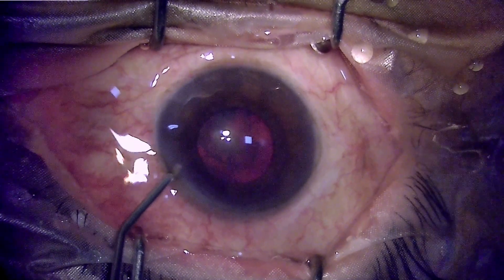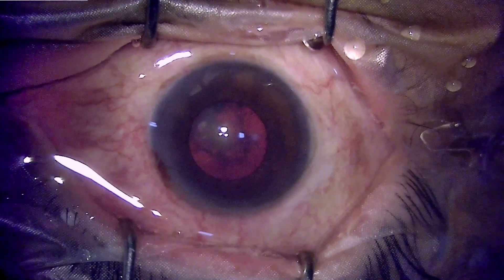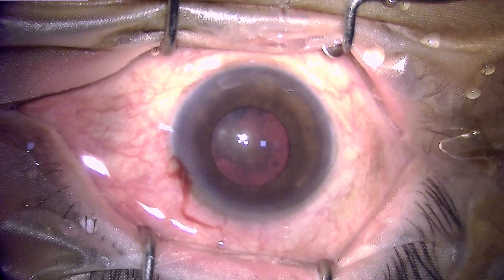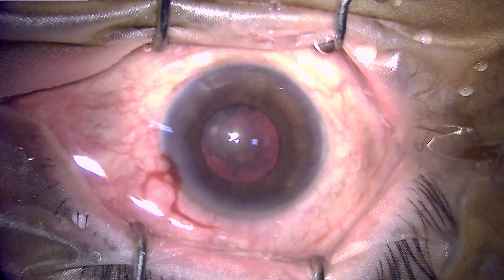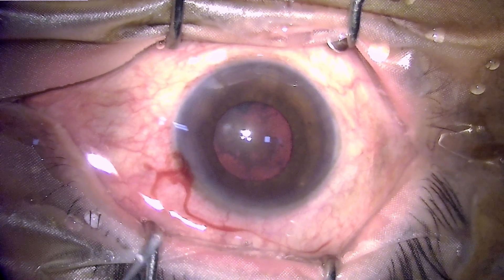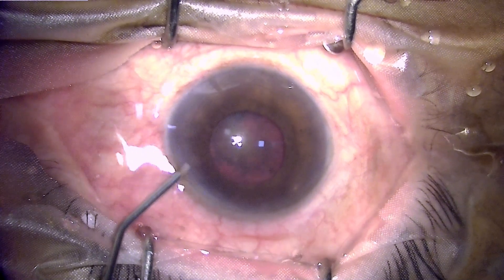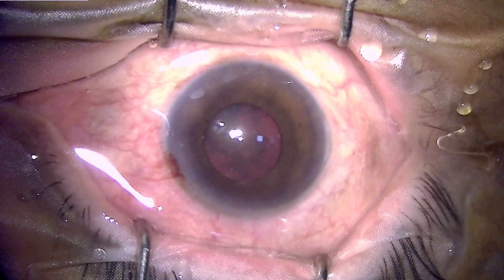To augment pupillary dilatation, I instilled intracameral lignocaine, which is supposed to enhance dilatation. When that didn't help, I also instilled phenocaine — a pharmaceutical injection consisting of epinephrine and lignocaine. However, the phenocaine injection also didn't help at all.